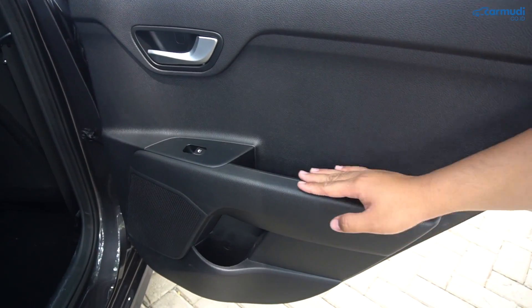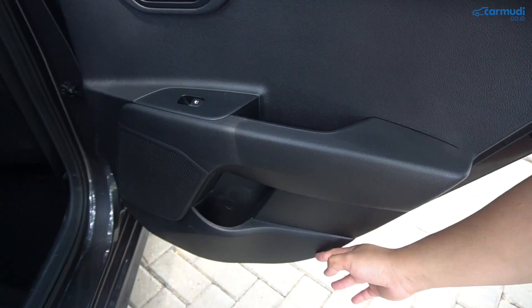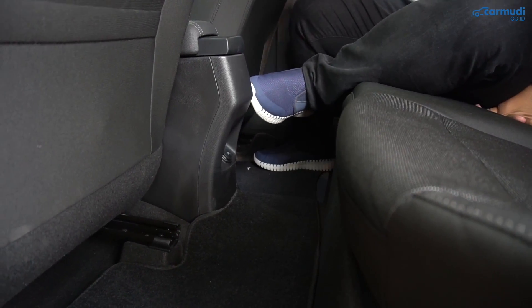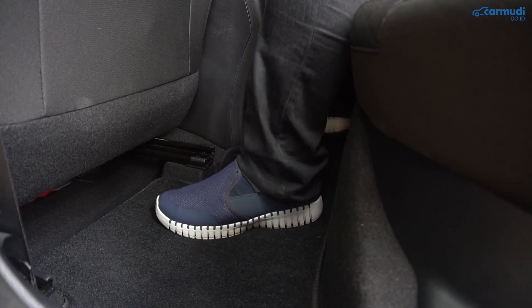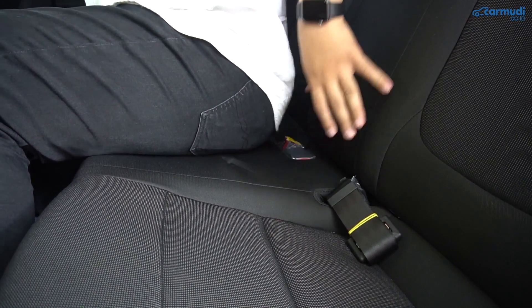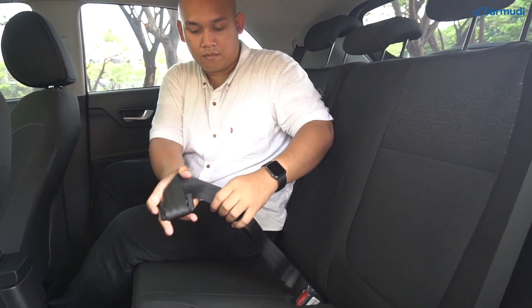Sandaran tangan di pintu belakang sama persis dengan yang di depan, masih plastik — dari atas, tengah, sampai bawah full plastik. Kalau pengen duduk bertiga di tengah, kaki harus menekuk karena konsol tengahnya mundur banget. Lantainya tidak full rata dan gundukan di bawahnya lebih tinggi, tapi masih nyaman. Jok belakangnya masih termasuk empuk dan sudah disediakan headrest, jadi duduk di tengah masih oke. Tapi tidak dapat support seperti di kiri-kanan, dan di tengah masih memakai seatbelt dua titik.